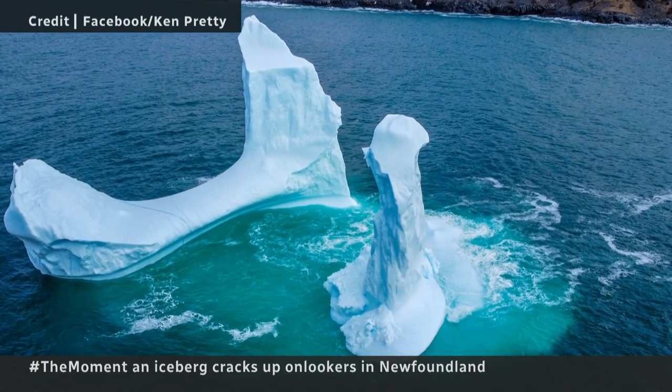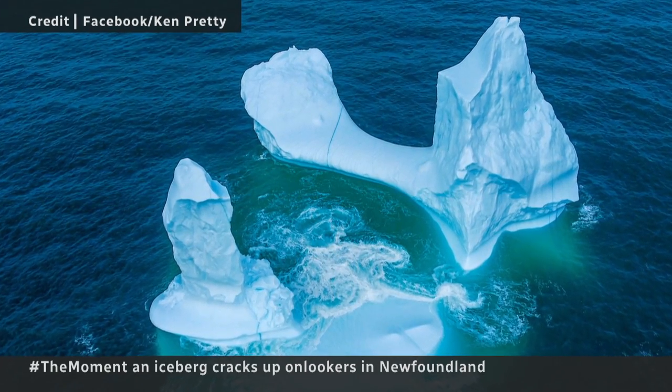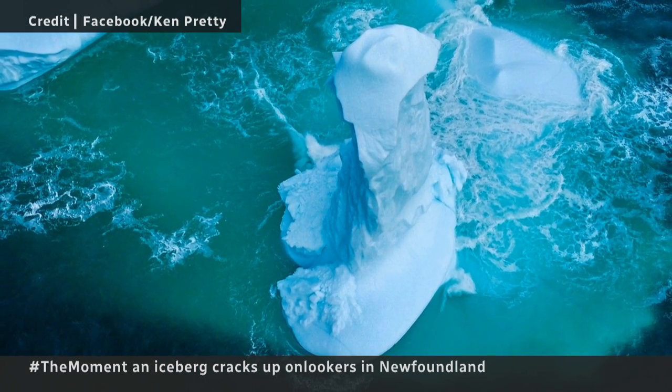Despite how cold it is, it's going strong. It's a 10,000-year-old sculpted masterpiece. A lot of people are saying you can only see the tip — there's a lot more below the water.